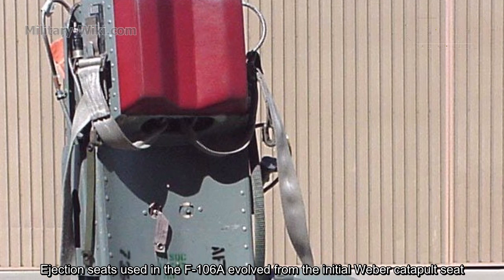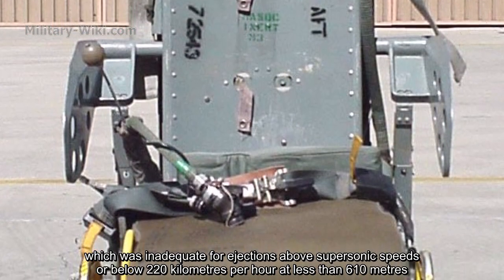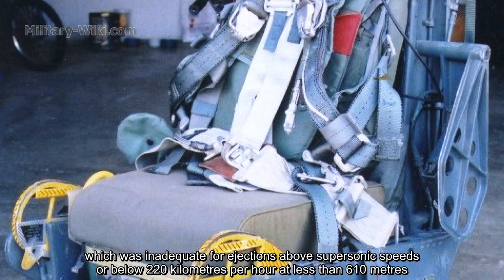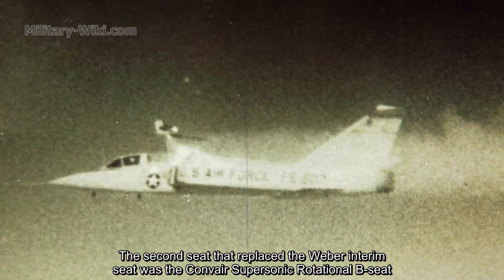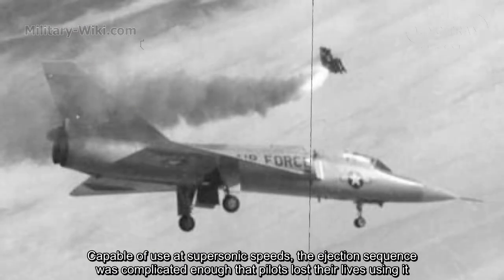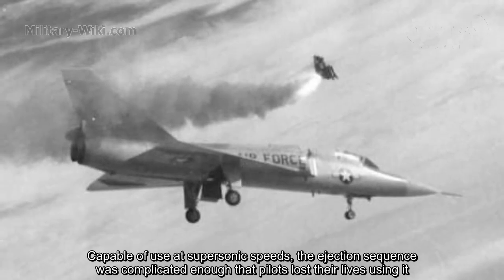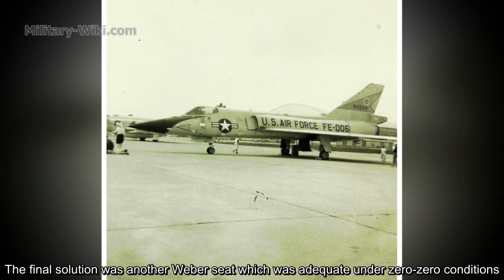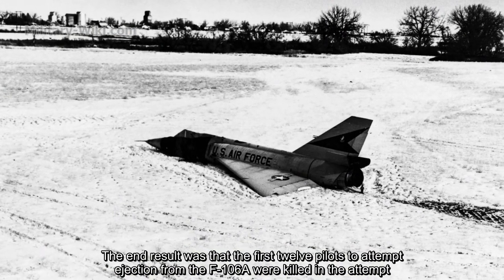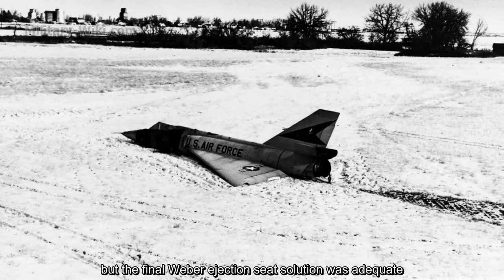Ejection seats used in the F-106A evolved from the initial Weber escapable seat, which was inadequate for ejections above supersonic speeds or below 220 km/h at less than 610 meters. The second seat that replaced the Weber interim seat was the Convair supersonic rotational B seat. Capable of use at supersonic speeds, the ejection sequence was complicated enough that pilots lost their lives using it. The final solution was another Weber seat, adequate under zero-zero conditions.